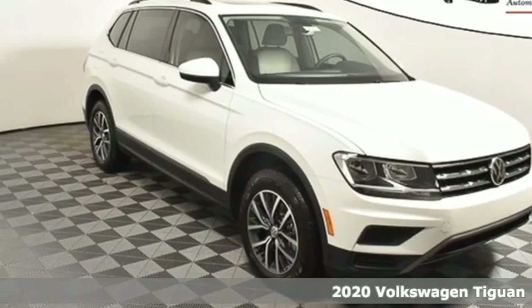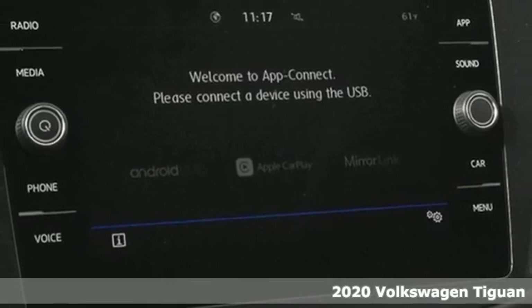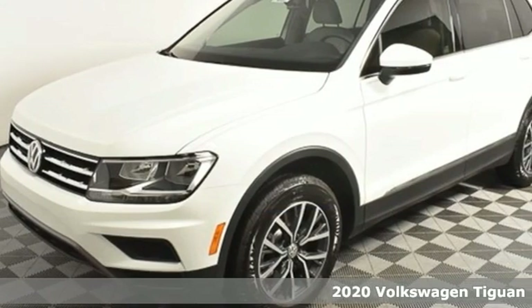Here's a new 2020 Volkswagen Tiguan. Whether it's where you can go or what you can expect in an SUV, pushing boundaries is the spirit of Tiguan.